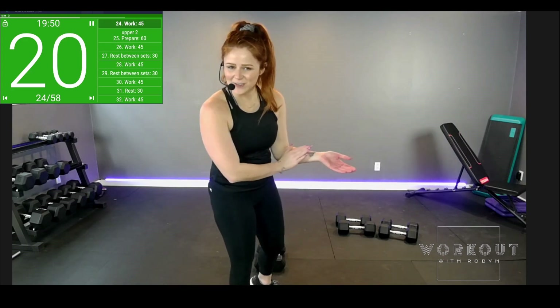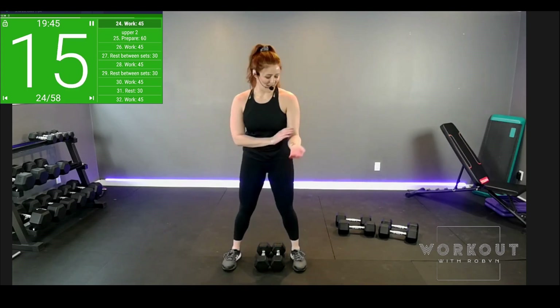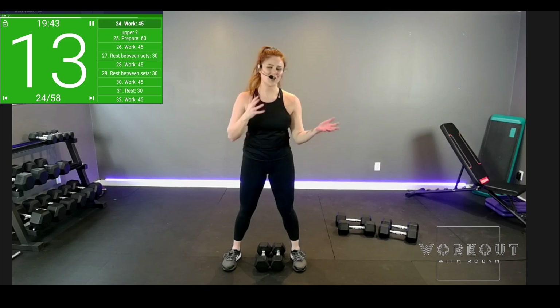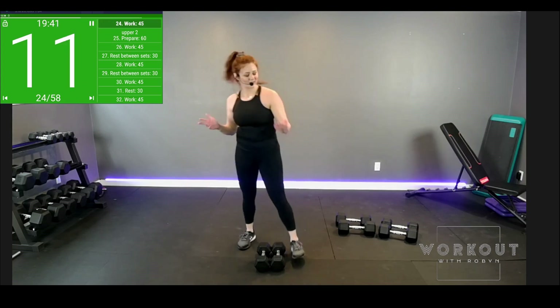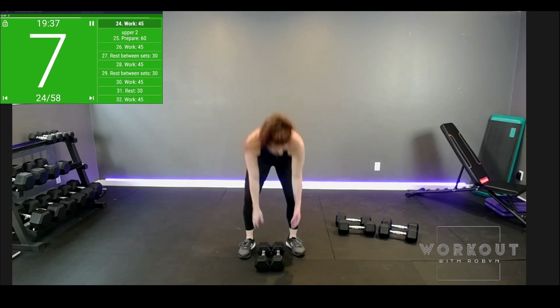You might also notice I have some new ink going on — story for another time, but it is fresh. Well, super fresh where I shouldn't be working out. But it's pretty recent — wasn't in the last video.